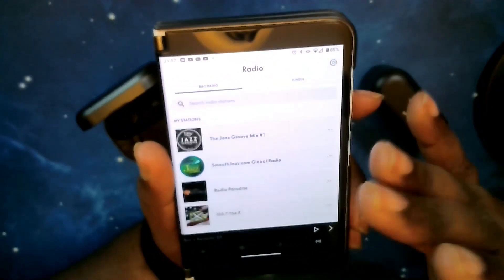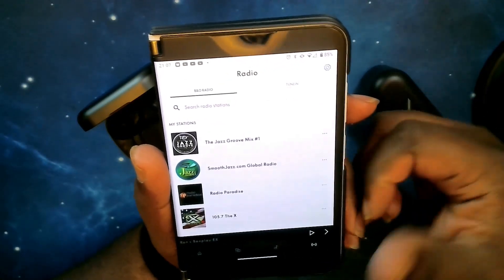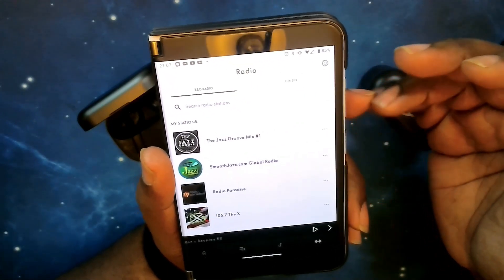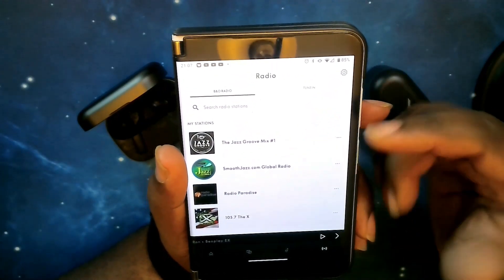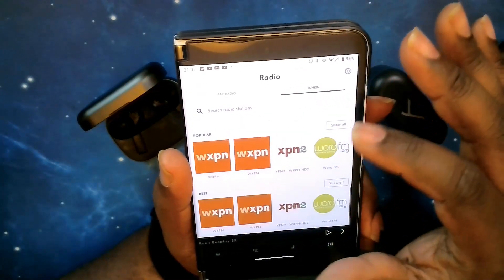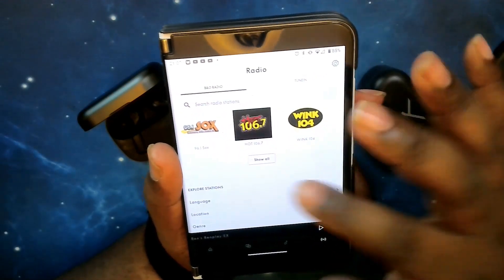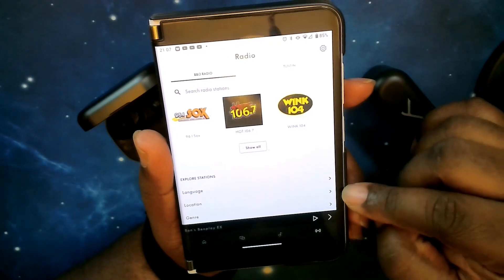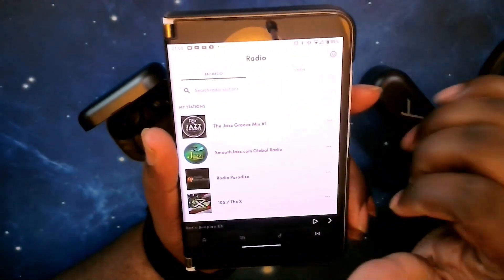At the bottom you have radio — Bang & Olufsen radio plus TuneIn, which gives you local radio stations or lets you search for specific stations anywhere. If you're from Chicago and want Chicago radio stations, you can type them in and tune in. Both AM and FM are available, and you can also explore stations by language, location, and genre — very intuitive.